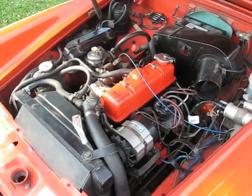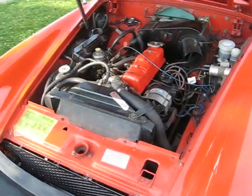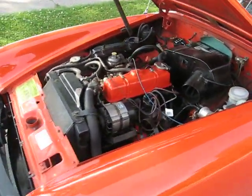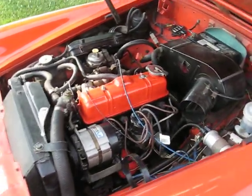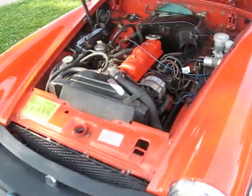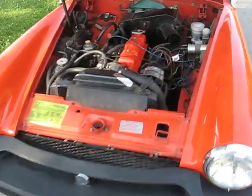Just in case you guys are wondering if all my cars are Italian — no, they're not. I like pretty much anything mechanical, anything that looks good and makes a nice noise. But this is a 1978 MG Midget, another car that I stole.